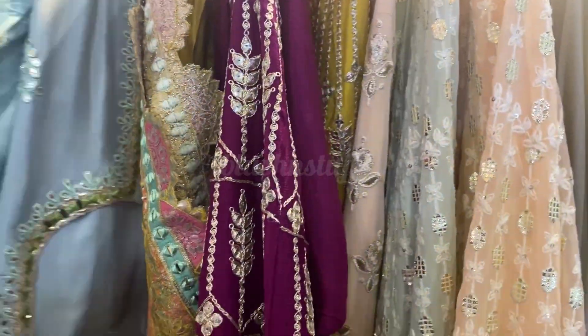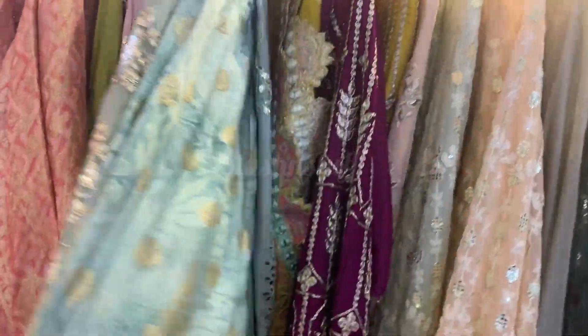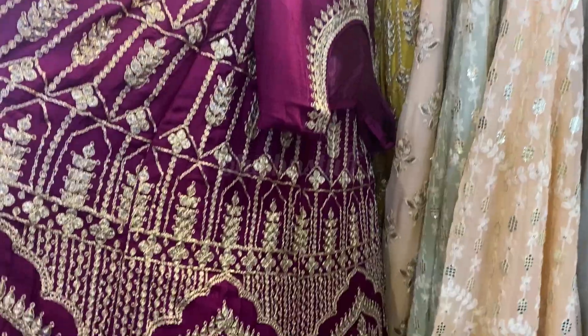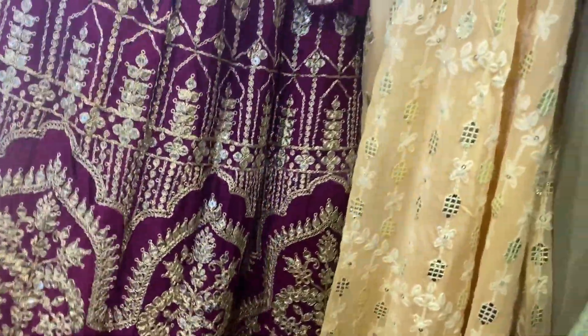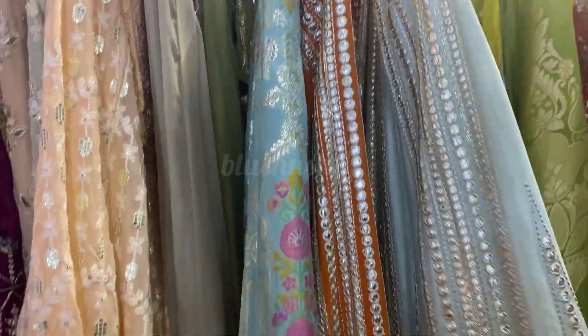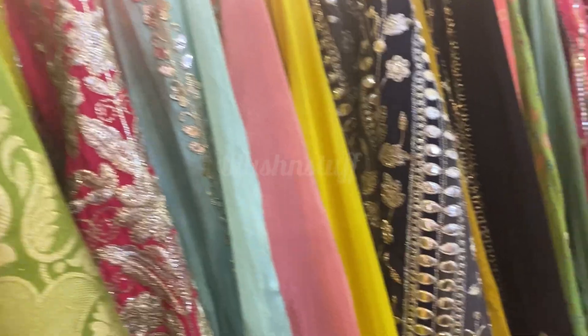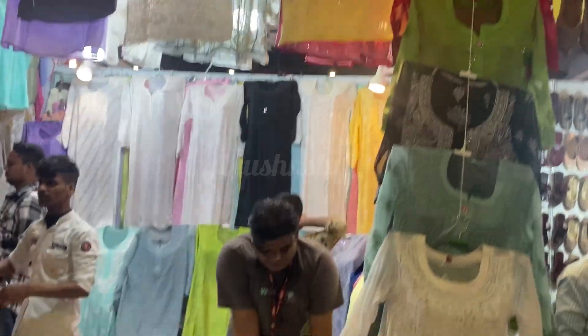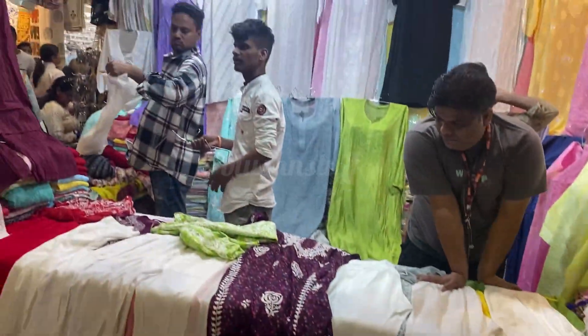This stall is a Dubai UAE stall which they have set up at the international trade fair. You can see heavy gowns and suits here. The trade fair is very big — there are many halls such as hall number 1, hall number 4, and you will get many stalls in each hall.